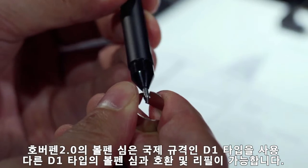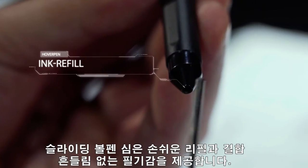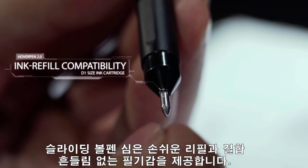Hoverpen 2.0 accepts any D1 size ink cartridge. Sliding cartridges allow for quick reloads and a zero rattle, solid writing experience.